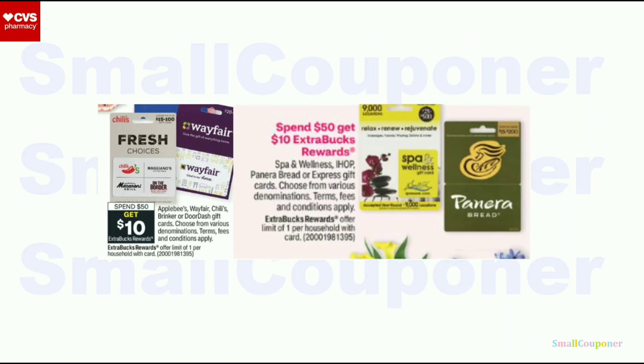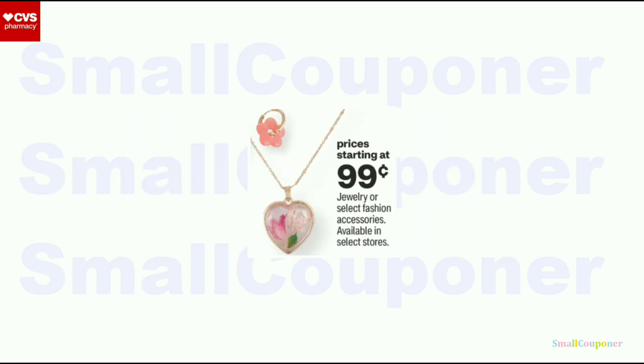Miscellaneous deals. There is a gift card deal — spend $50, get a $10 ExtraBuck, limit one. Both deals share the same parentheses number. You have to pay out of pocket since ExtraBucks have exclusions like tobacco, dairy, and gift cards. There is also some jewelry starting from $0.99 if you are interested.